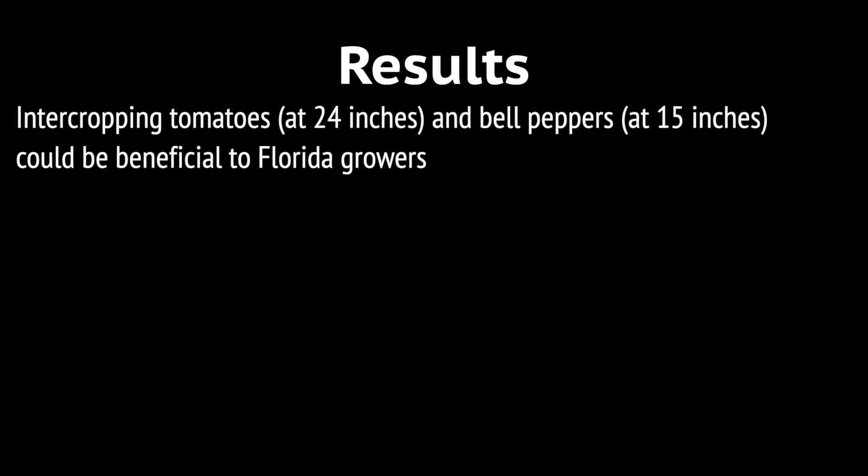Results from these experiments show that intercropping of tomatoes and bell peppers could be a beneficial practice for Florida vegetable growers.